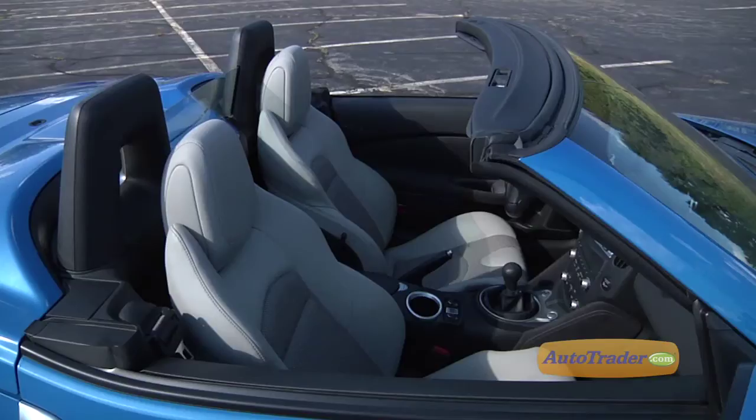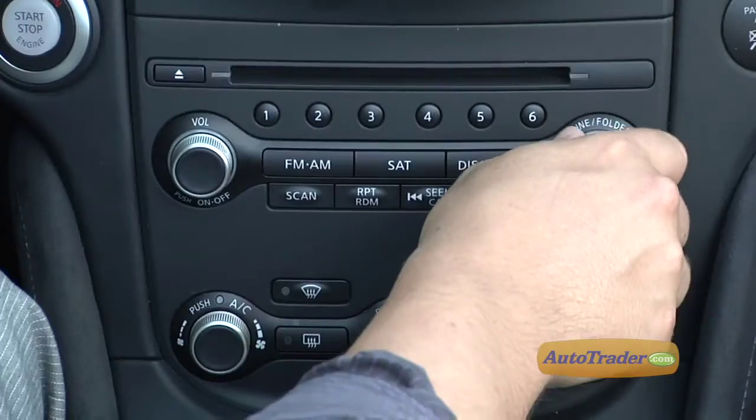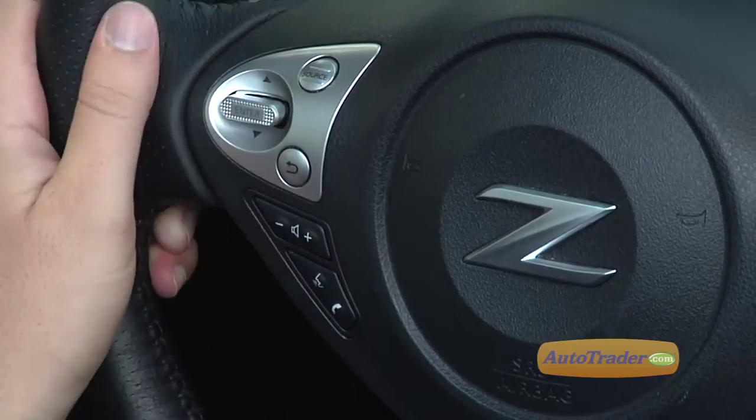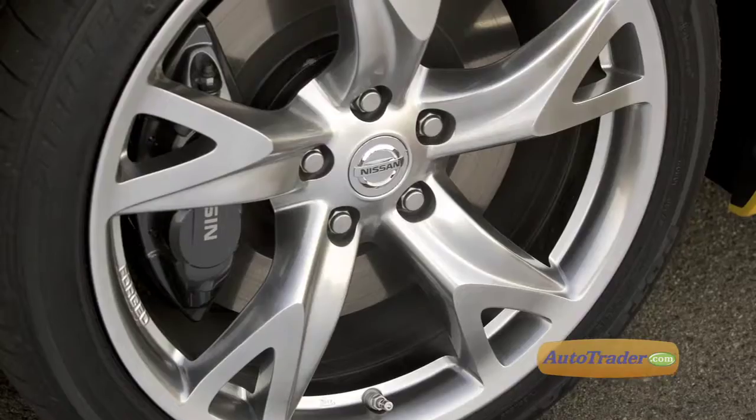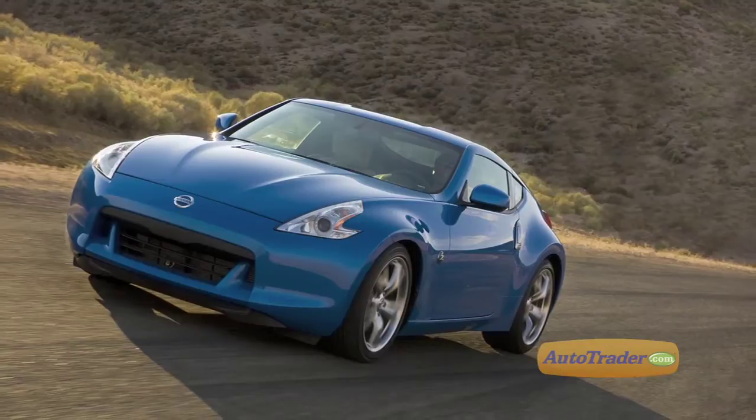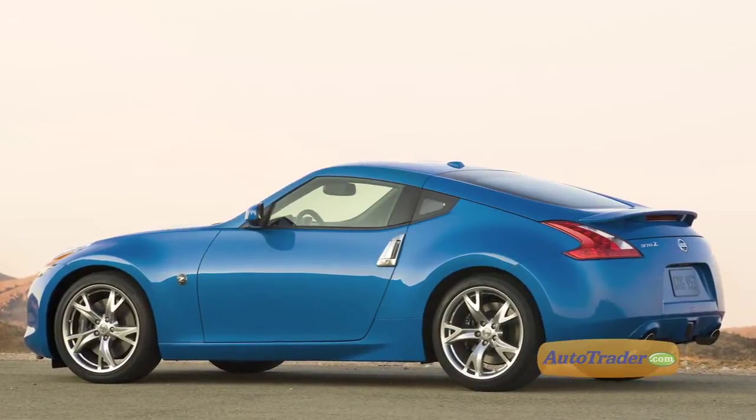The touring model, like this one, has leather upholstery with faux suede trim, a Bose audio system, Bluetooth and USB connectivity, and an optional navigation system. Included in the sport package are 19-inch wheels, a front deflector, a rear spoiler, and more powerful brakes.